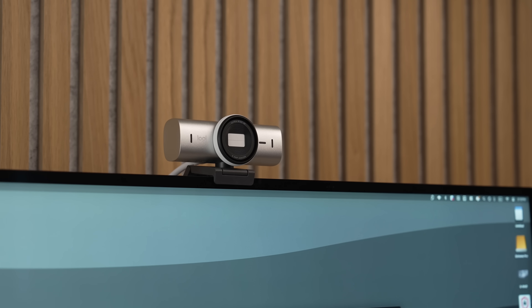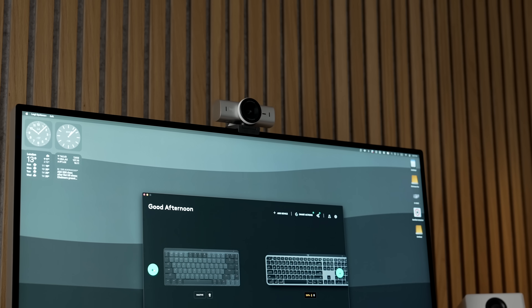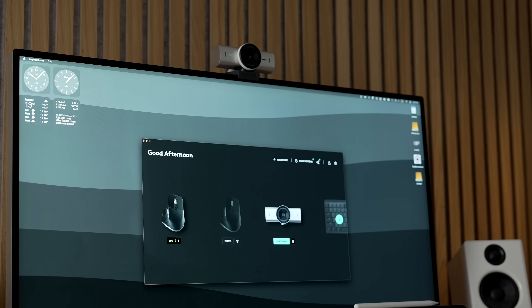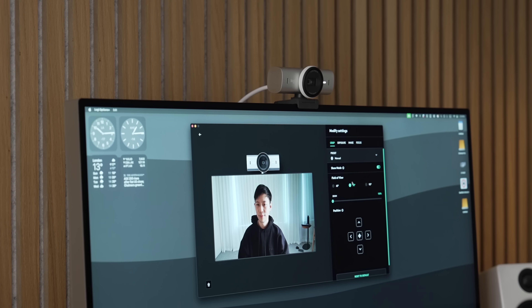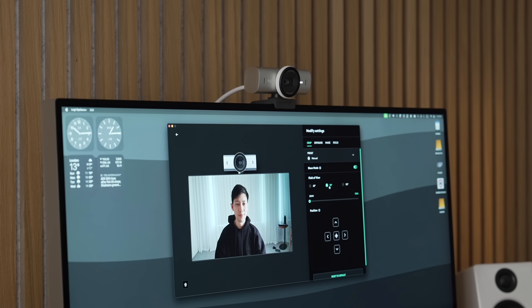The new MX Brio webcam also graces the Apple Pro XDR display since it doesn't have a built-in webcam, and it comes in clutch for professional-looking 4K video meetings. All together, it's an aesthetic match made for Mac productivity. Check out the link and discounts in the description box below.